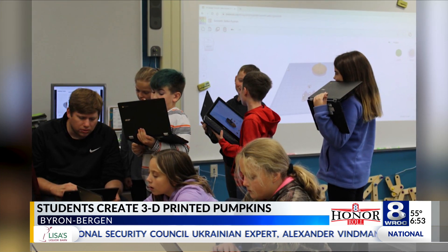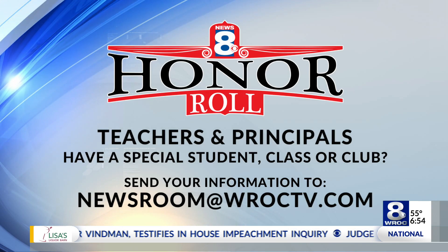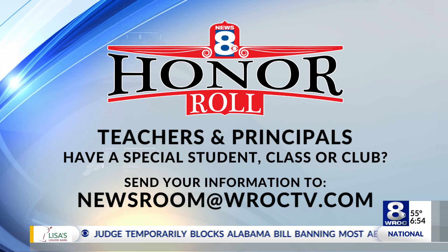And we say great job to all of you involved. If you have a special student, class, or club that you think deserves to be recognized, let us know. Send your story and a picture to newsroom at WROC-TV.com and you can be part of the next News 8 Honor Roll.